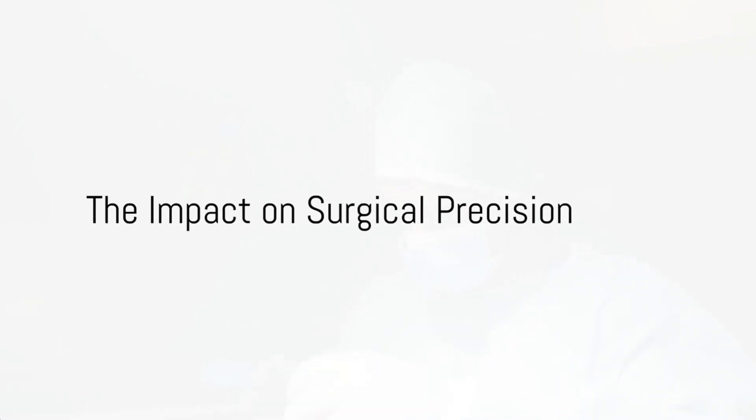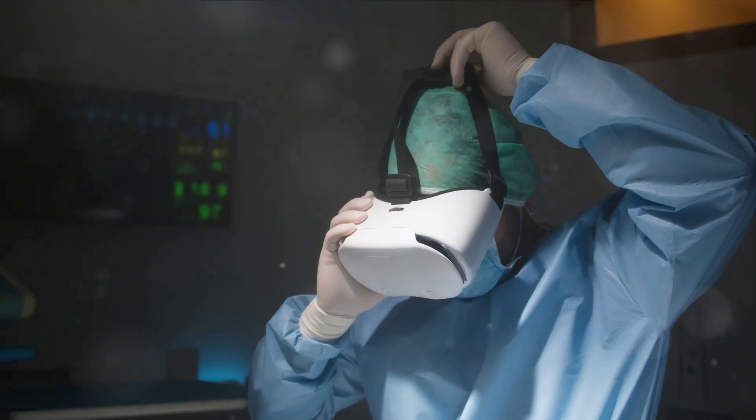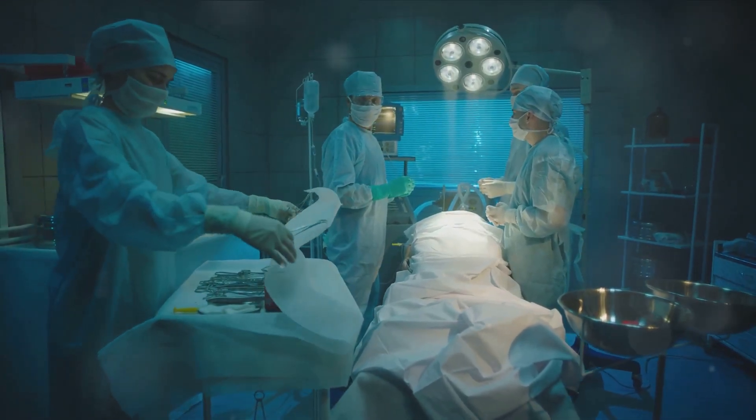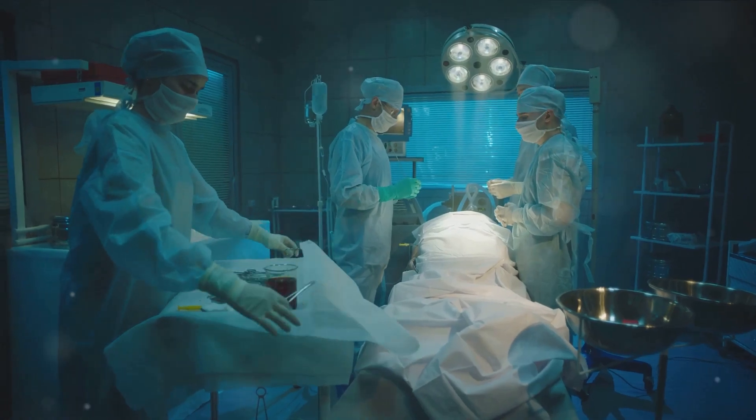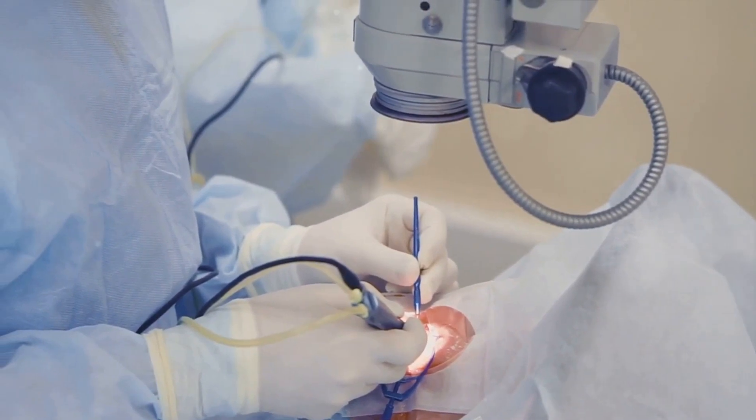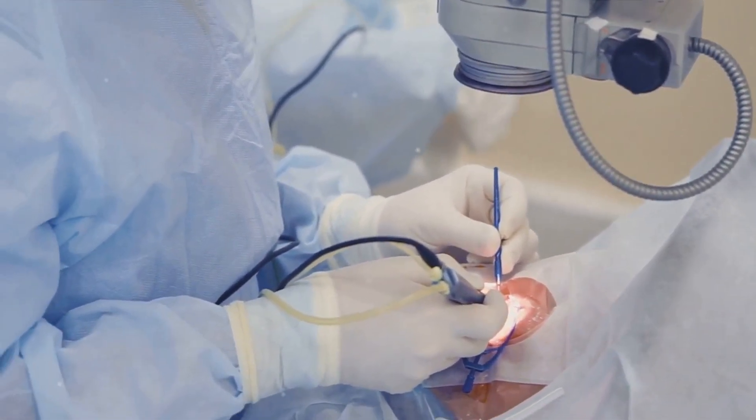Comparing it to traditional methods is like comparing a horse-drawn carriage to a sports car. They both get you where you're going, but one does it with far more speed, precision, and safety. Surgeons using Apple Vision Pro can perform procedures more accurately, potentially reducing complications and recovery time.